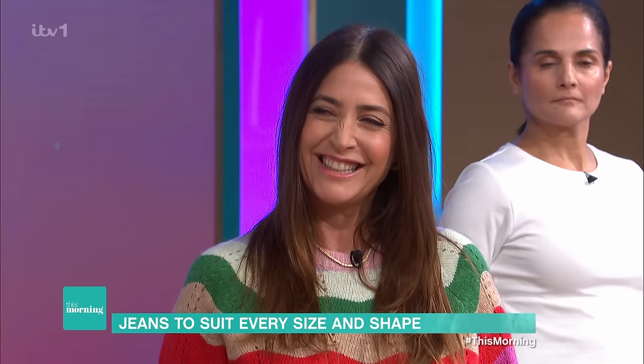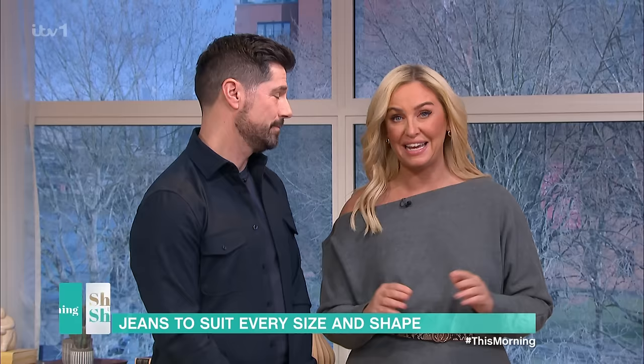Jeans are a staple in any wardrobe, but it's so hard to find the style that suits us best. Well, look no further, because Lisa Snowden is here.